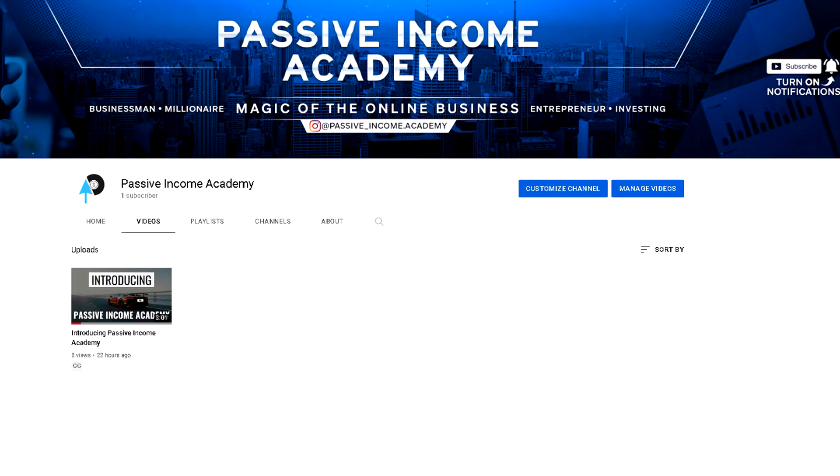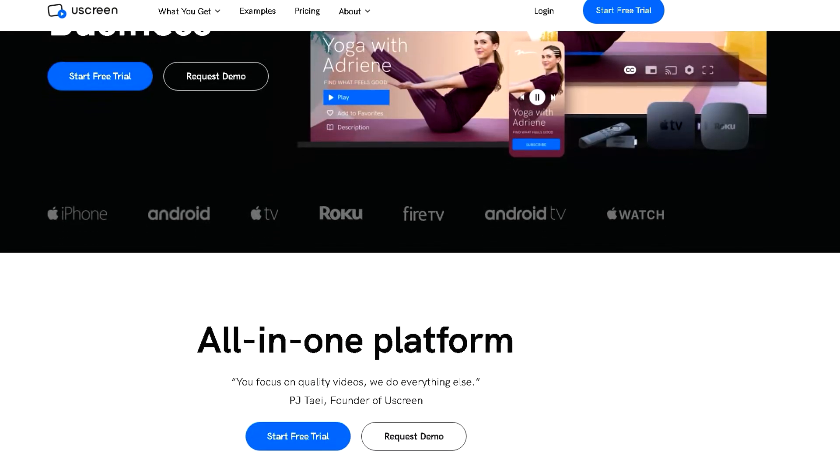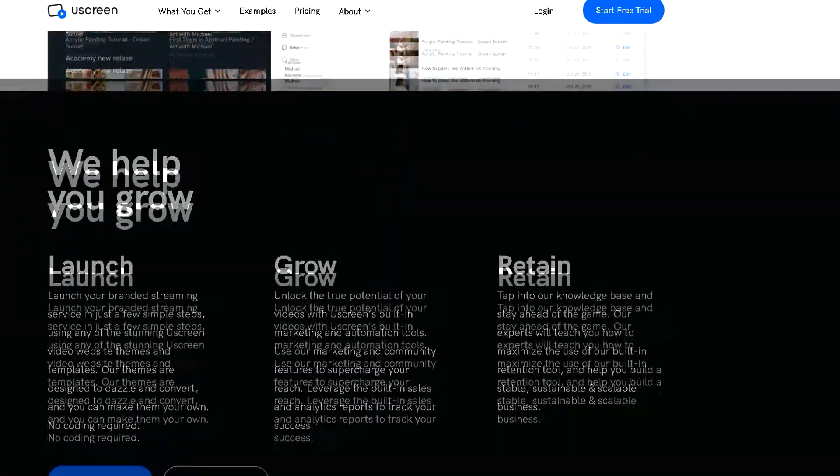The first company we have prepared for you today that employs worldwide is the company called YouScreen. All the links to the websites and platforms will be pinned in the first comment of this video so you don't have to waste time looking for the websites — just focus on the video and follow it to the end so you don't miss important information. The core business of this company is streaming service. It's a great platform for influencers who create certain content to come to YouScreen, create their profile, and the people who follow them pay a monthly subscription membership fee to watch the premium content of that influencer.